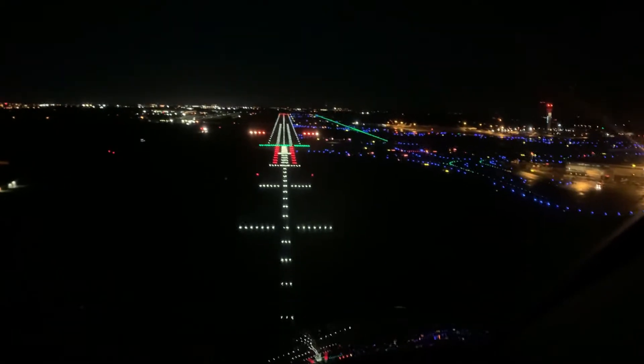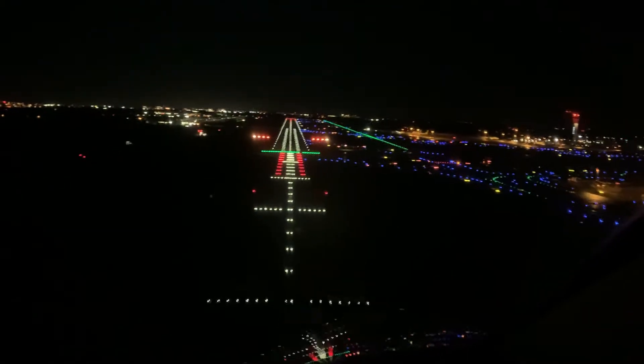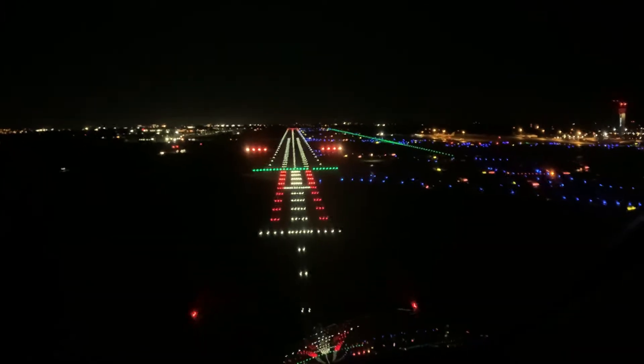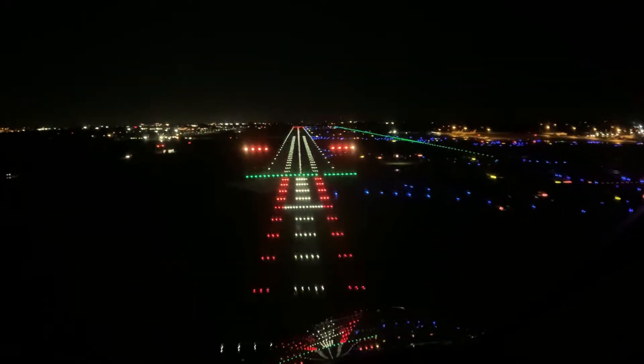Here we are — the runway lights, as always, look like a Christmas tree, and we are happy to make our first landing here in Dublin.